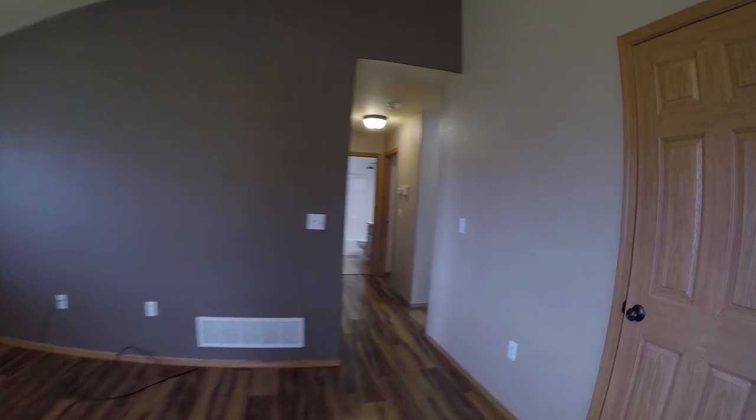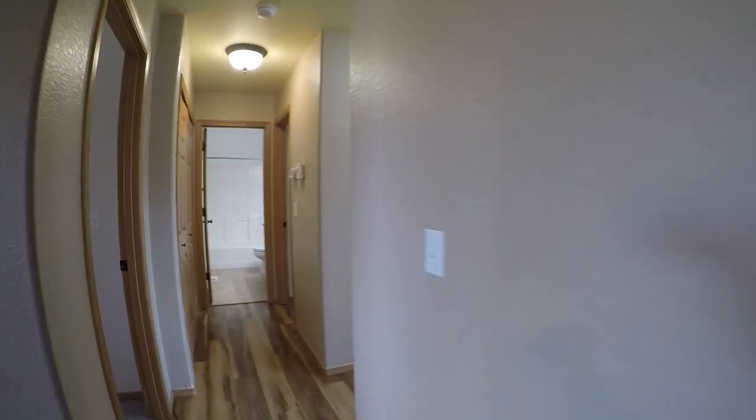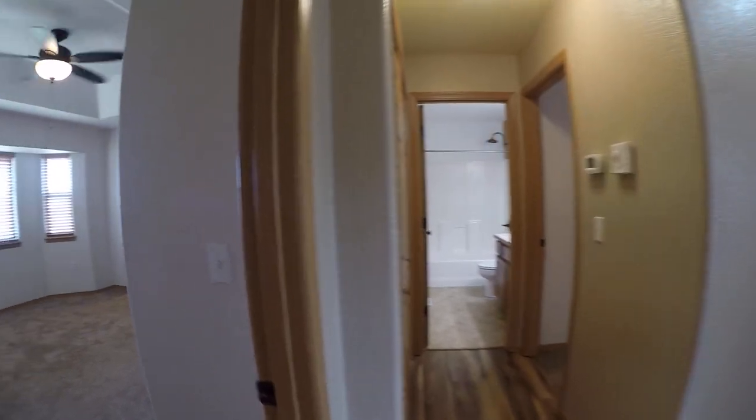We are in the living room. There's a little coat closet just off to the side. Sometimes people give me grief on these videos because I don't show the inside of closets.